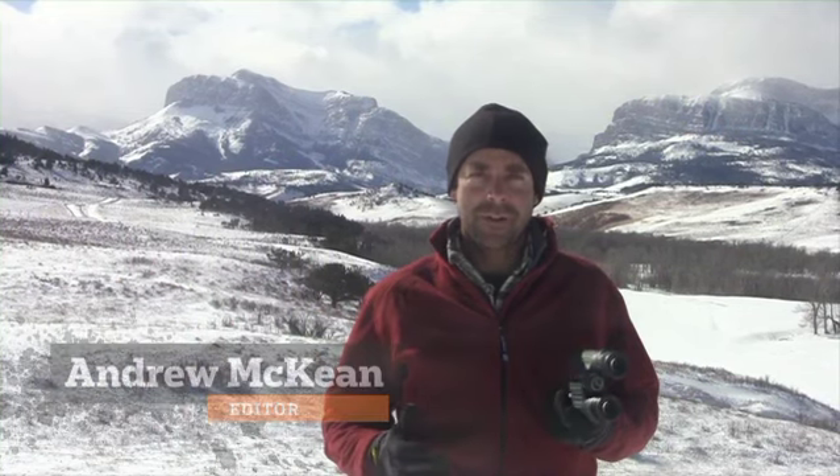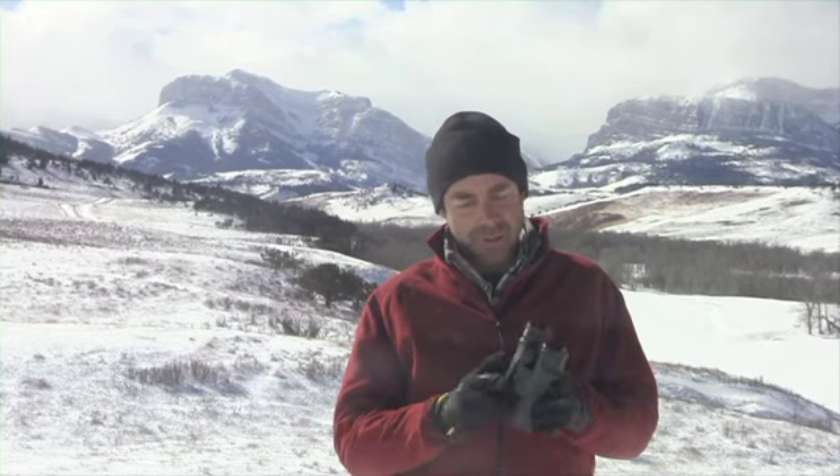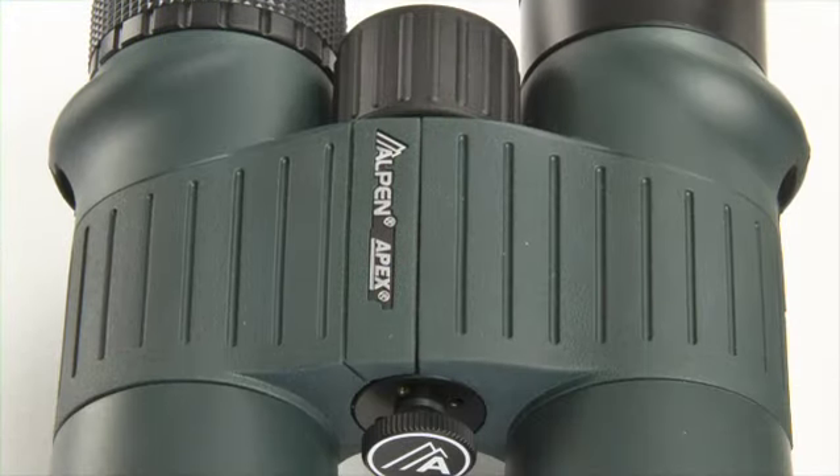In our full-size binocular category this year we had 17 optics. This is the Alpen XP Extreme — I just want to talk a little bit about this $300 binocular. There's a lot going on for it. The test team loved the eye cups, the big clicking diopter with real positive adjustments.